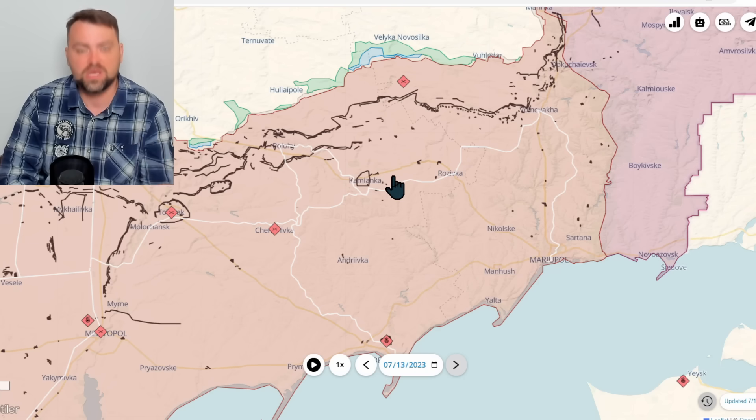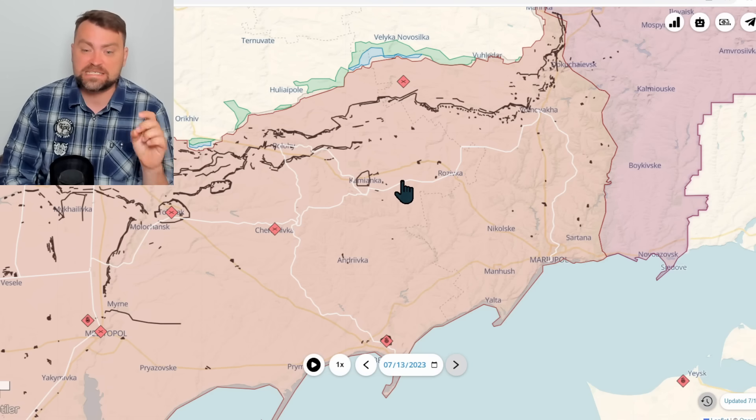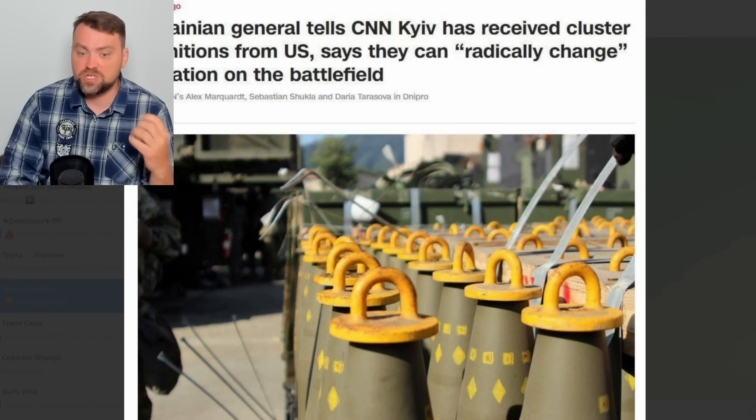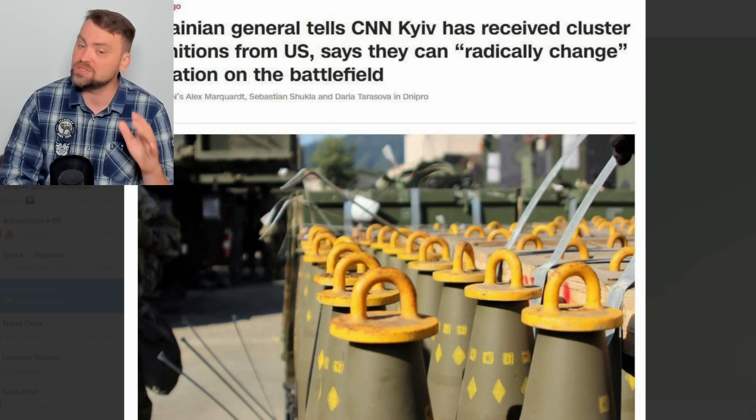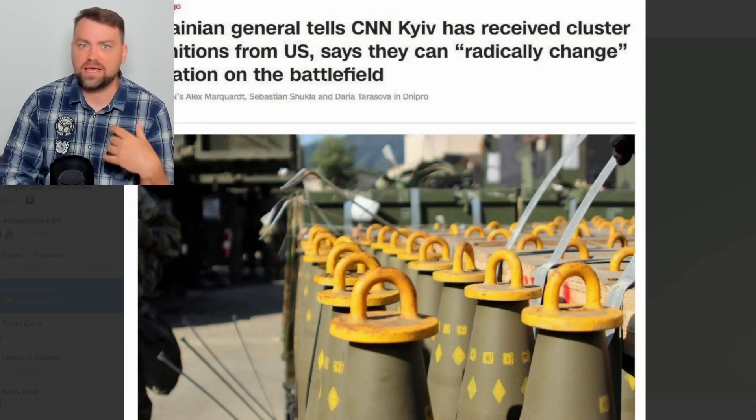He says the Russian defense looks great but in fact is very weak on the south front, and Ukraine is pushing every day. So finally we'll be able to break the Russian lines apart, but the Ukrainian side is still lacking some tools to do so. However, there is good news: one of the Ukrainian generals told CNN that Ukraine has received the promised cluster munitions — and not just from the United States.